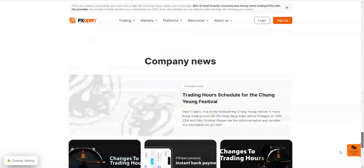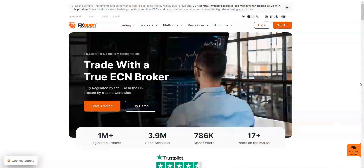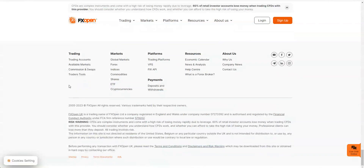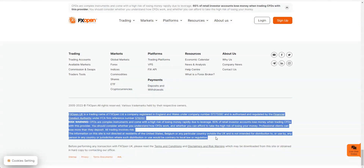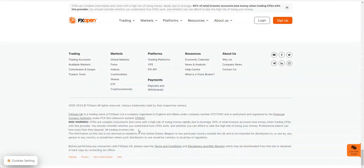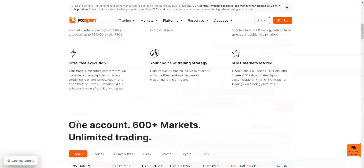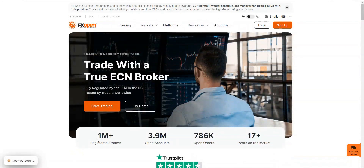Good point number two is their integration with TradingView — they've obviously got a specific standard there. It also ticks the box telling you that they've got their risk warning. They're regulated by the Financial Conduct Authority in the UK — you'll have to check the relevant body for wherever you are. So we know they're regulated, we know they've got their disclaimers, we know they're on TradingView — that's a good start.